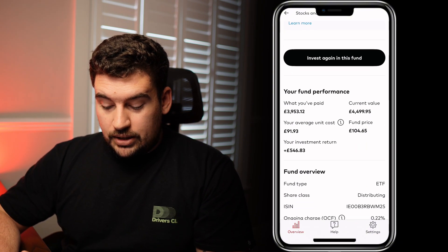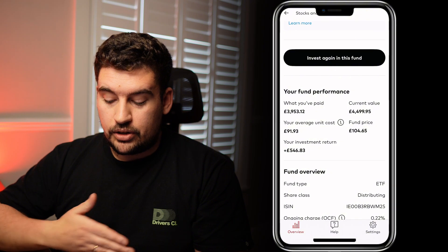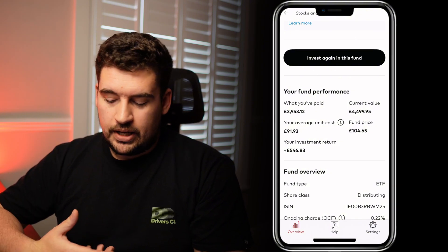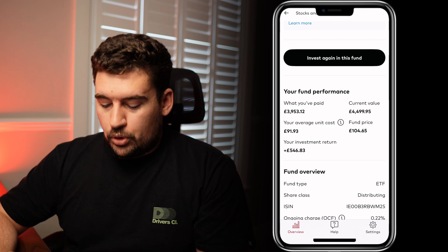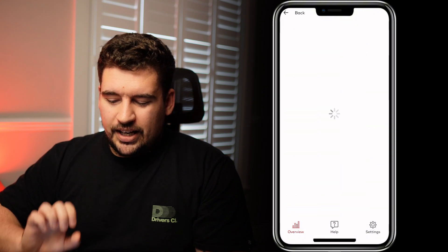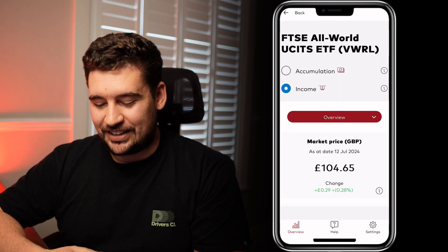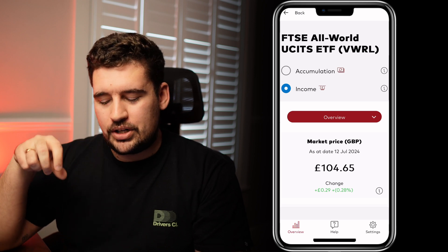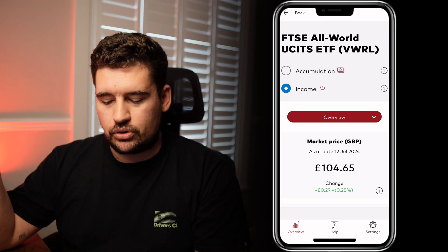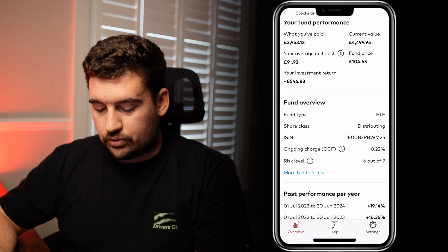You've also got fund performance details here showing what you've paid in, the current value, the average unit cost, and the current fund price — a nice snapshot similar to the normal web version. There's also a fund overview, and if you click 'more fund details' it appears to be loading up a web page in the background rather than having it built natively into the app. This doesn't feel as seamless as other apps in the marketplace, though you'd have all your normal information there as you'd expect from the website.